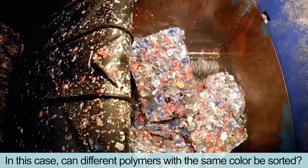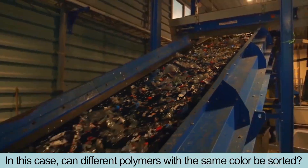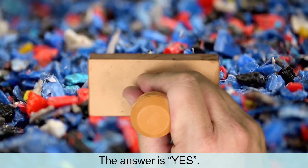Can different polymers with the same color be sorted? The answer is yes!